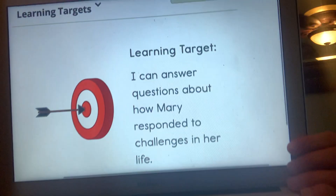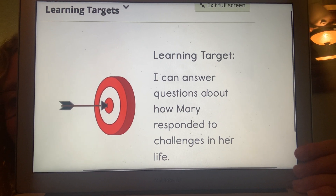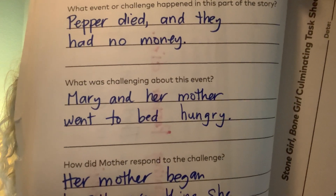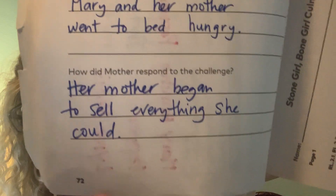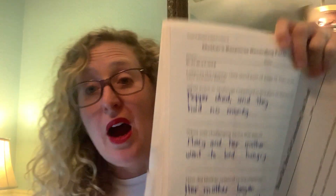To remind you, I can answer questions about how Mary responded to challenges in her life. We can learn from others. Mary definitely had some things that were not so easy in her life. We've already written some of these down. On page 72, we talked about how Pepper died, they had no money, Mary and her mother went to bed hungry, and her mother began to sell everything she could. So we already have a list of not-so-easy things. Let us continue with the story Stone Girl, Bone Girl.